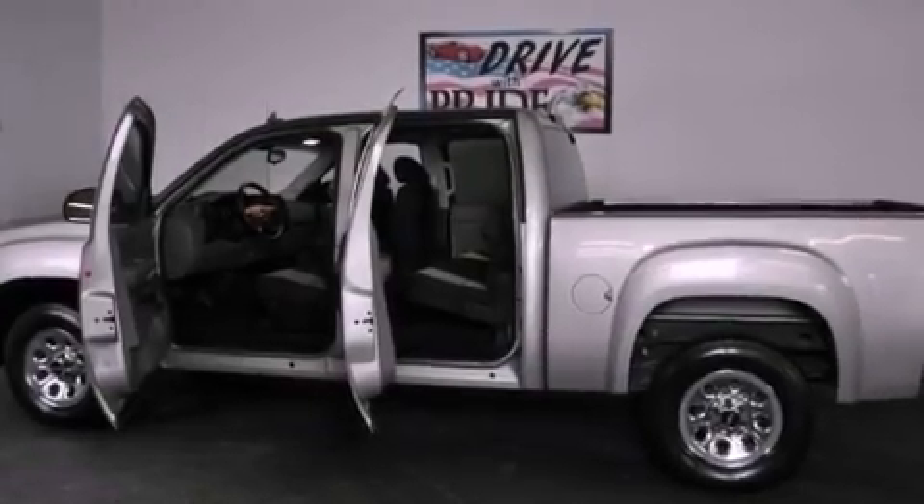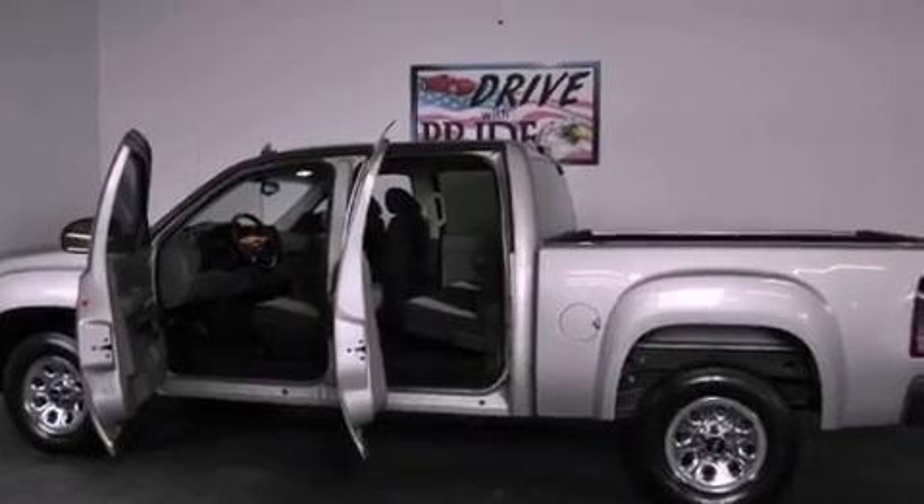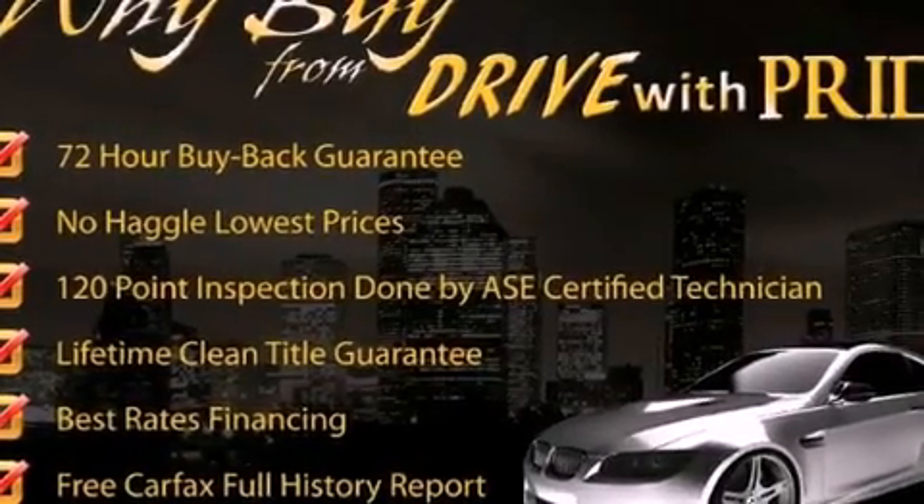Features include a low tire pressure indicator, dual cargo area lights, an anti-lock braking system, and an auxiliary power outlet.